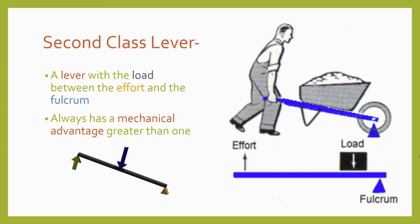A second class lever works a little differently. The fulcrum is positioned at one end, and the effort force is applied to the other end, and the resistance acts in the opposite direction to the effort, somewhere in the middle between the fulcrum and effort force. Because of this configuration, a second class lever will always have a mechanical advantage greater than one, meaning that the force you put on the machine is always less than the force the machine puts onto the load. But your force must travel farther than the load.